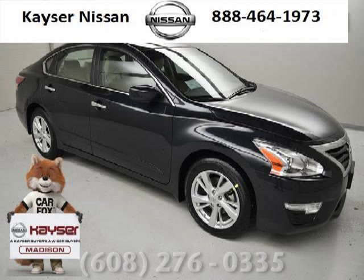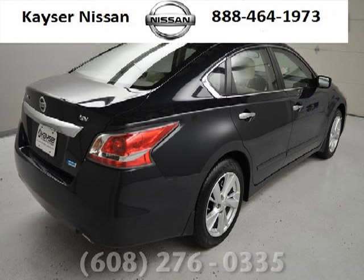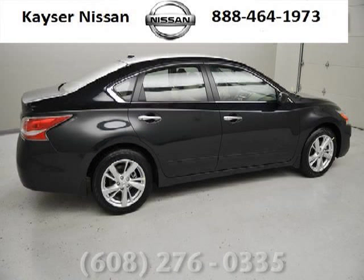Do you want to stretch your purchasing power? Take a look at this outstanding 2014 Nissan Altima. This Altima would look so much better with you behind the wheel instead of sitting on our lot. And with climate control, automatic transmission, it's bound to sell fast.